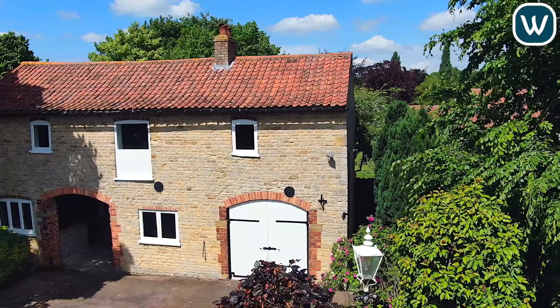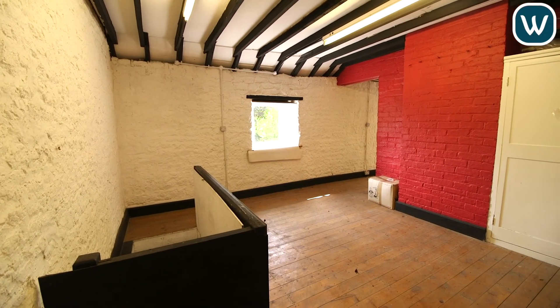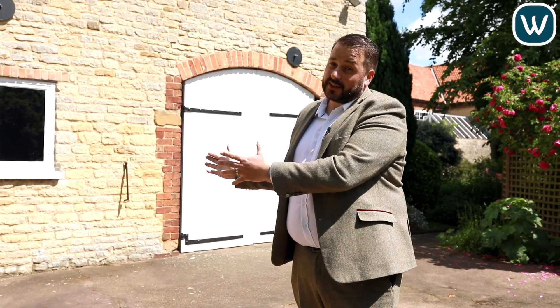We've come to the hidden gem of Albert House now, which is this coach house. The coach house has got planning permission for a two-bedroom individual dwelling. This would make an ideal space for mum and dad — think of all that babysitting you could save on.